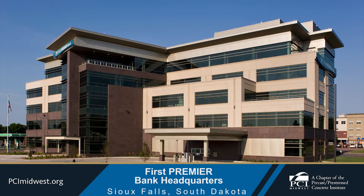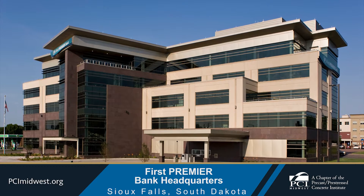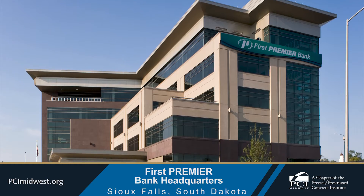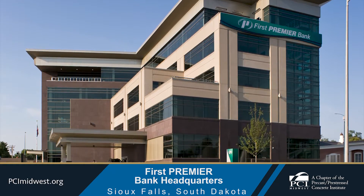First Premier Bank opened its new headquarters in April of 2021 in downtown Sioux Falls, South Dakota. The 77,000-square-foot building has an attached two-level, 56-space parking ramp.